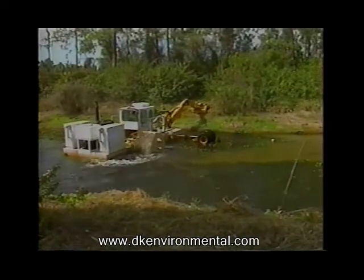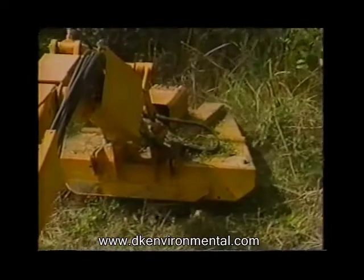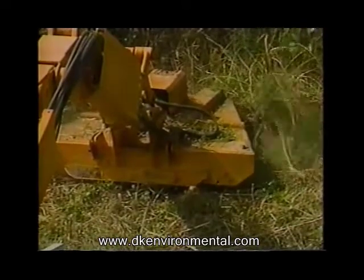The Aquamog — high-tech channel maintenance. The Big Cypress Basin, located in Collier County, had a challenging problem to solve.